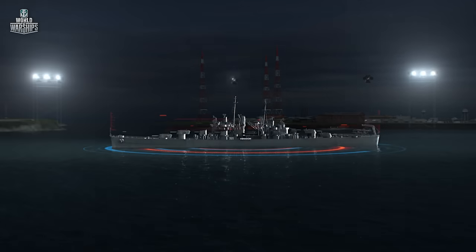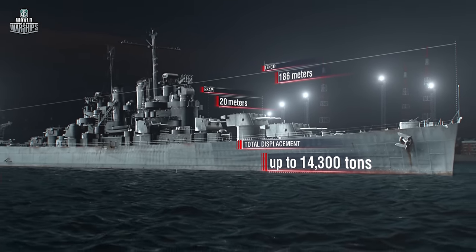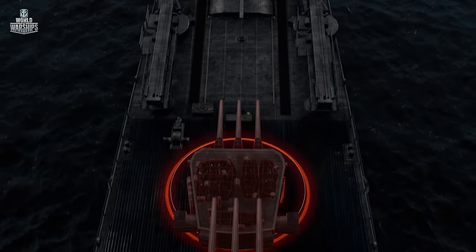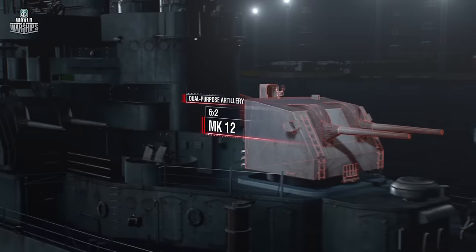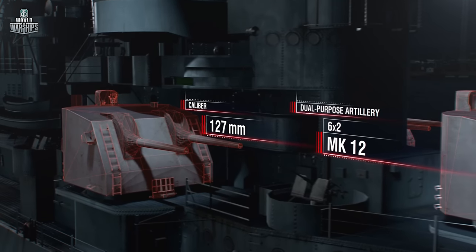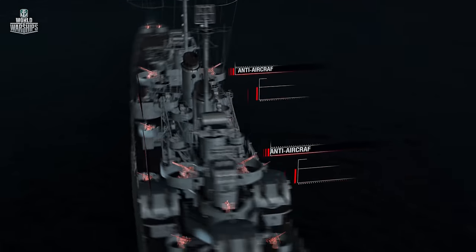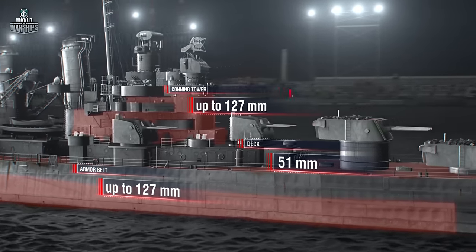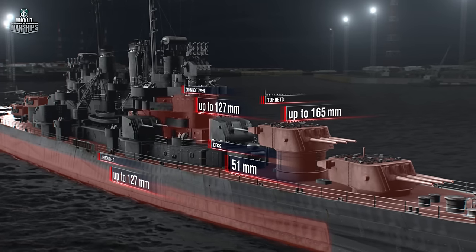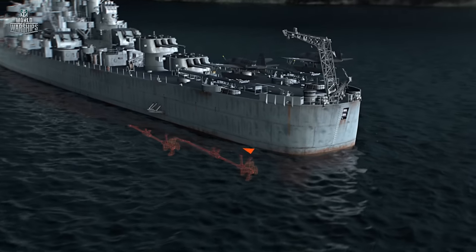Key specifications of the Cleveland-class cruisers: total displacement up to 14,300 tons; length 186 meters; beam 20 meters; draft 7.5 meters. Primary armament: 12 Mark 16 guns in four turrets, calibre 152 millimeters. Dual-purpose artillery: 12 Mark 12 guns, calibre 127 millimeters. Anti-aircraft artillery: up to 28 Bofors and up to 20 Oerlikon autocannons. Armor belt and conning tower up to 127 millimeters; deck 51 millimeters; turrets up to 165 millimeters. Air group: four floatplanes. Maximum speed: 32.5 knots. Cruising range: 11,000 nautical miles.